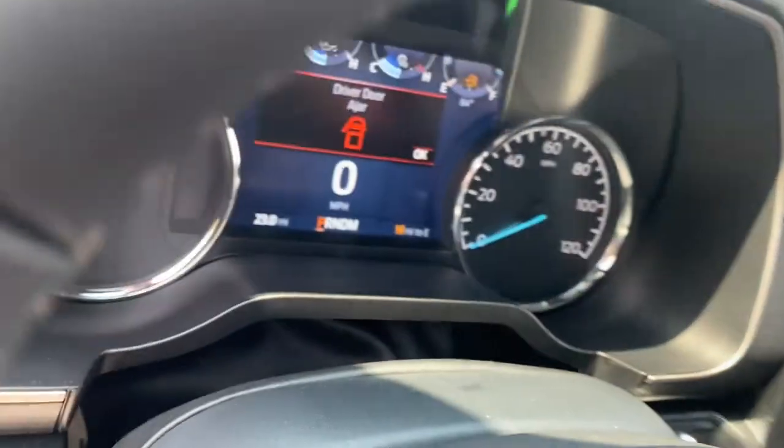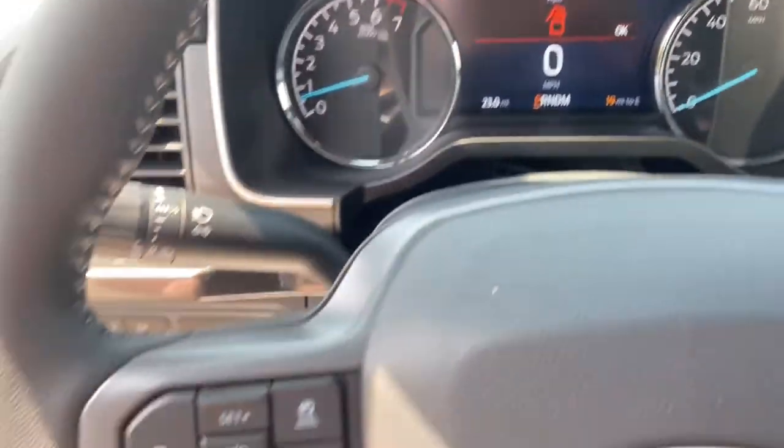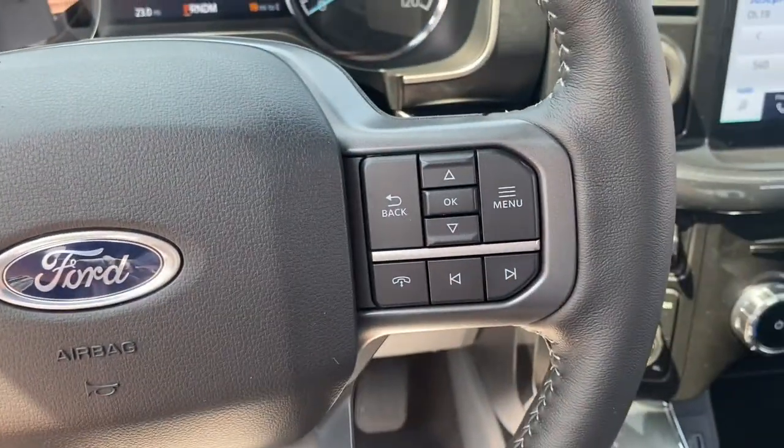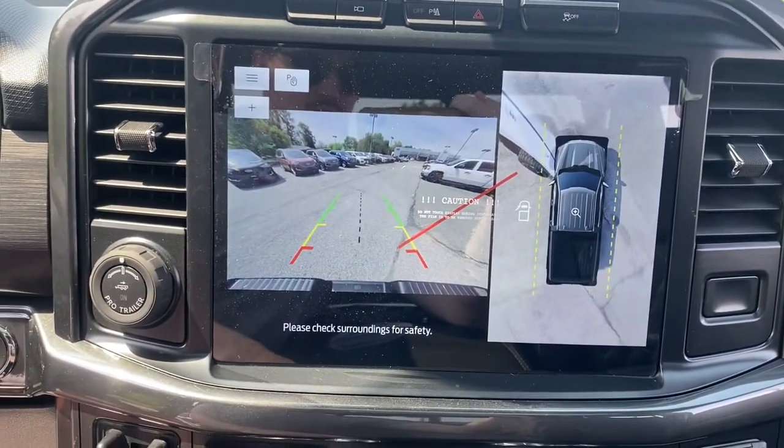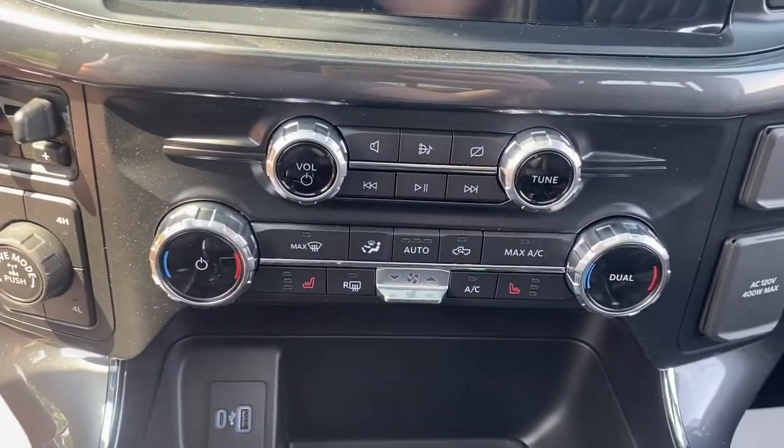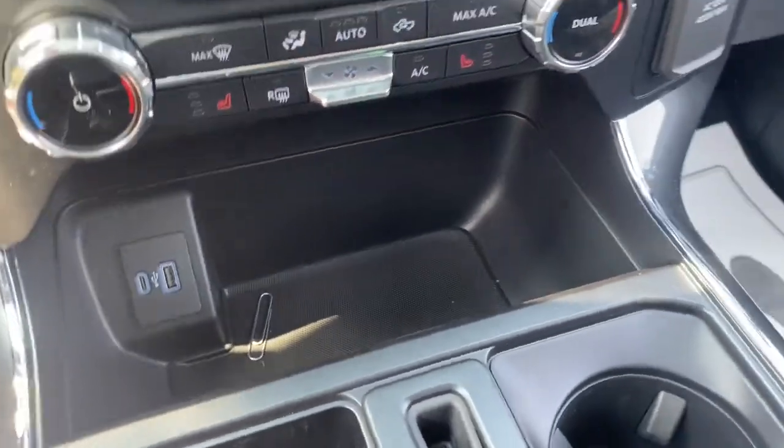These are just some of the great options this vehicle comes with: keyless entry, sun/moonroof, navigation system, adaptive cruise control, remote engine start, fog lamps, lane-keeping assist, trailer hitch, electronic stability control, and Wi-Fi hotspot.